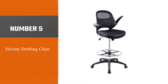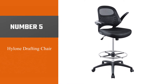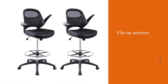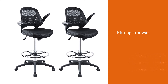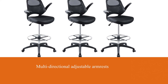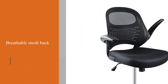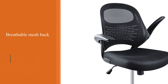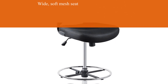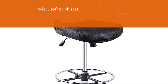Number 5: Hylone Drafting Chair. Another top choice for fans of good quality ergonomic design, the Hylone Drafting Chair is one of the very few standing desk chairs to feature flip-up armrests. Sure, they lack the multi-directional adjustable armrests you get with a standard office chair, but this is still a very worthwhile feature. The Hylone is no one-trick pony — a breathable mesh back with lumbar support and wide, soft mesh seat help to eliminate pressure and pain points while sitting, and the heavy-duty base supports an impressive 285 pounds.